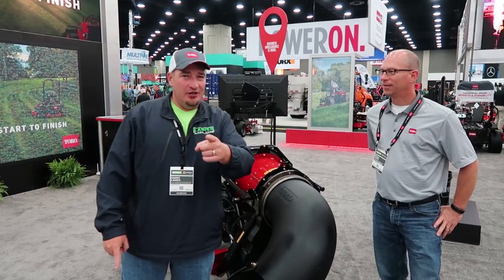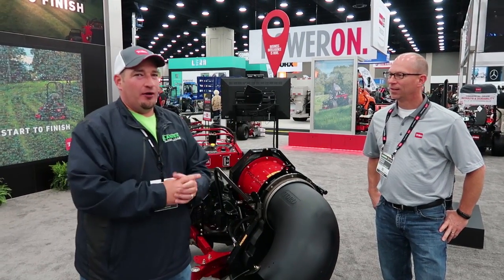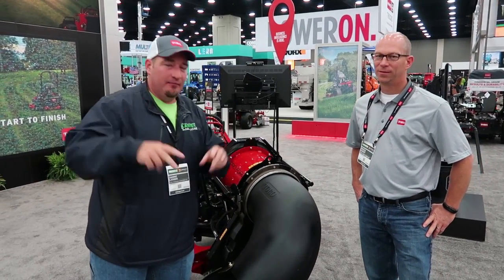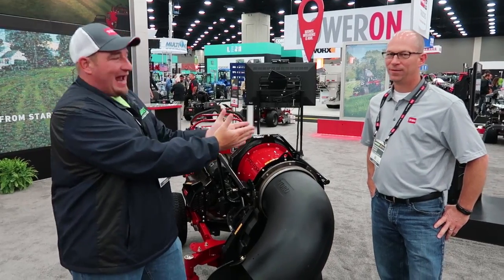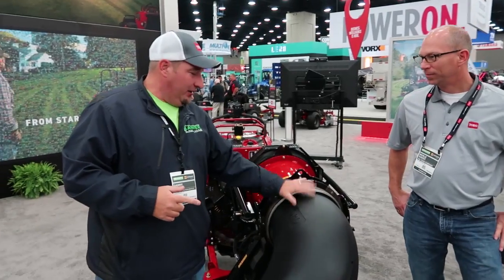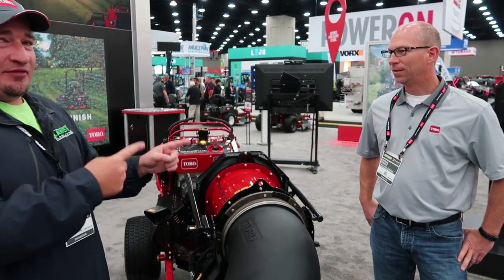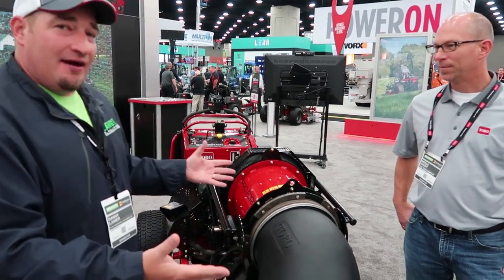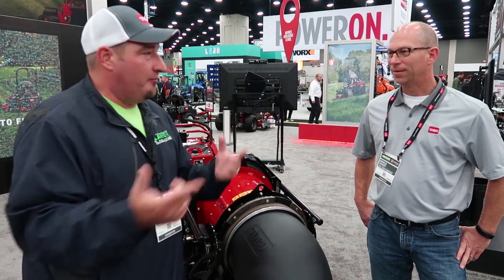What's going on guys, Danny here from Liner Line. Today we're here with one of the lead engineers on the Toro Grandstand multi-force models, Earl Gady. Toro also released their newest addition to the multi-force, which is this huge blower that's going to make your life a lot easier. We're going to have Earl go over some things about how this setup works — CFM, miles per hour, all the great things you're looking for.